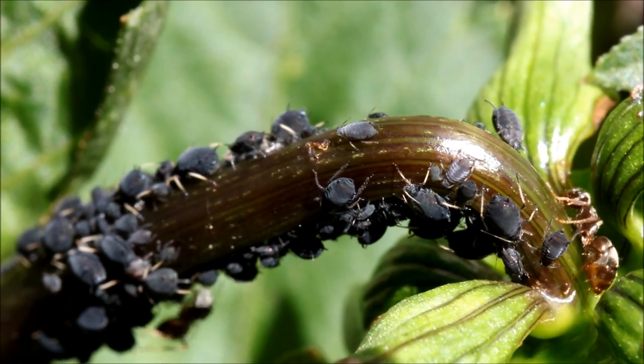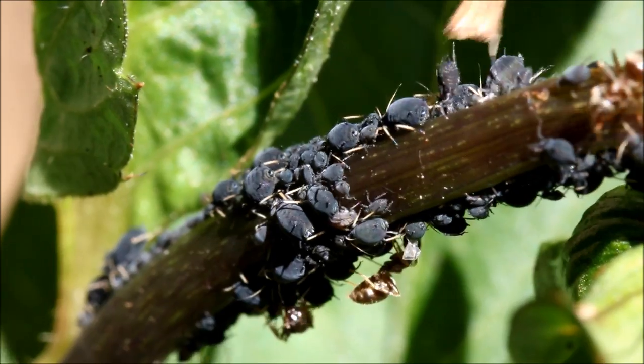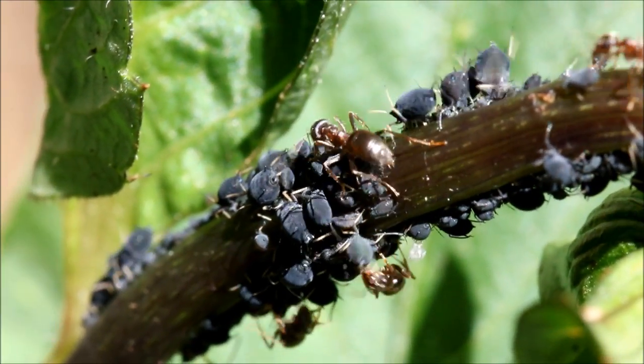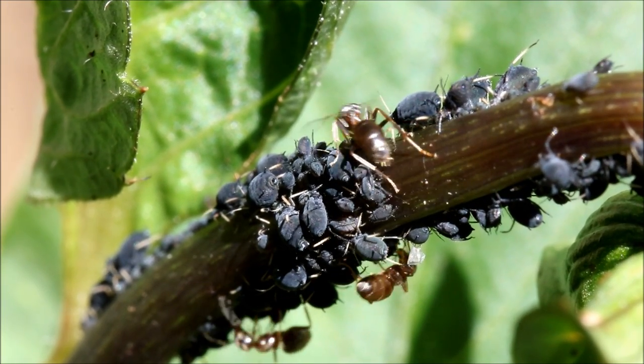Ants can protect their aphids by attacking and fighting off ladybirds and other predators that try to eat them. See how the ants become very agitated as I move some of the black flower. One ant even attacks my straw.